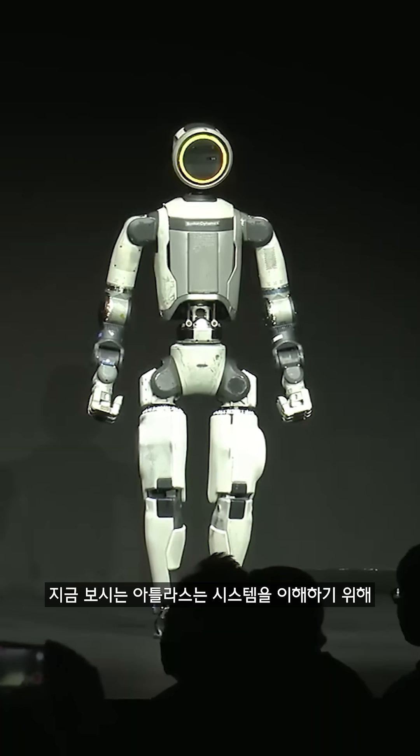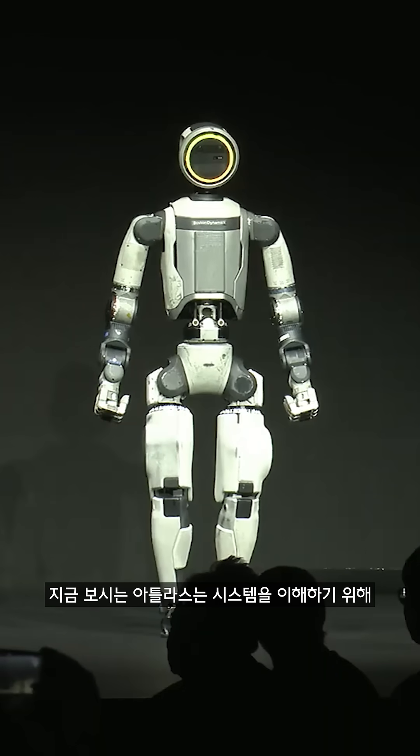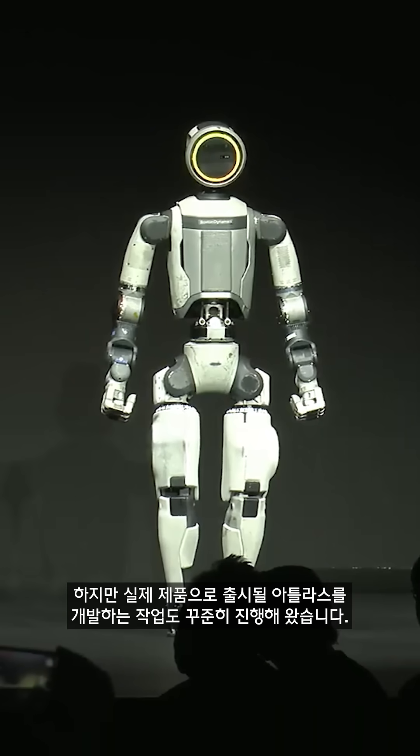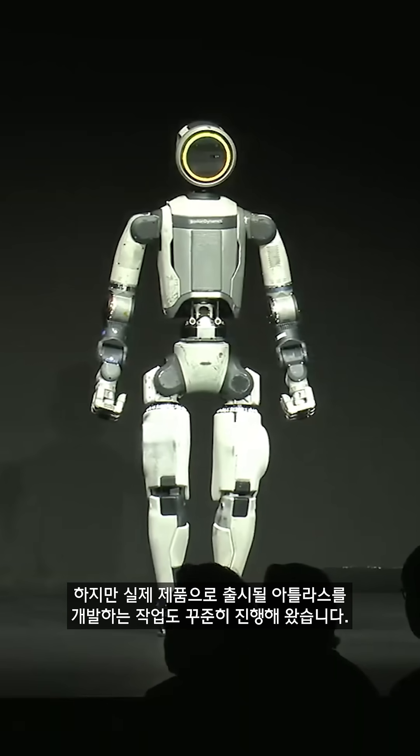The version of Atlas that you're seeing here is just a research prototype that we've been using for a couple of years to understand the system, but we've been hard at work on making the actual product version of Atlas.